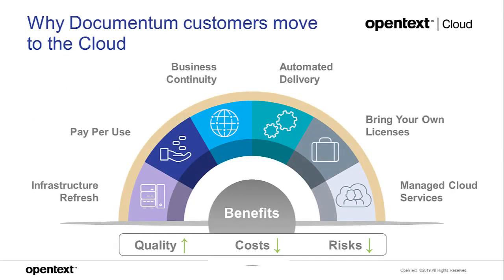Before we dive into what Documentum actually supports in the Cloud, we want to run through what customers are telling us about why they want to move to the Cloud, to give you an idea of why we're prioritizing things as we are right now.